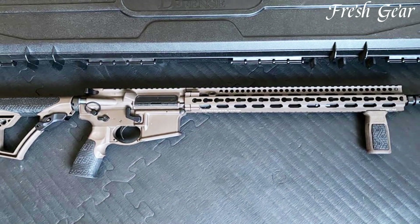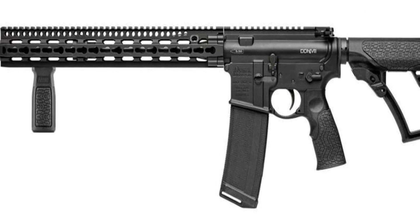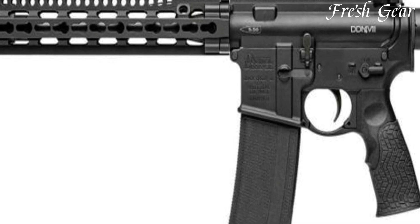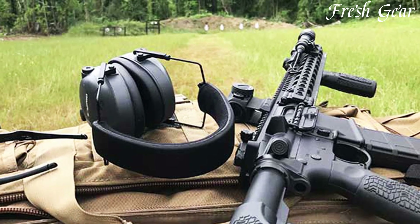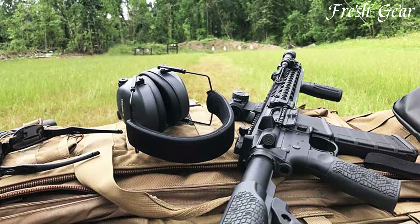It features a 16-inch cold hammer-forged barrel with a mid-length gas system, providing optimal balance and reduced recoil for improved accuracy. The DDM4V11 is chambered in 5.56 NATO and comes with a 30-round magazine, offering ample firepower.